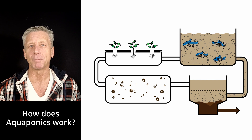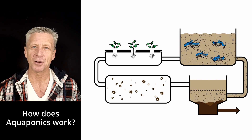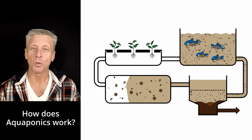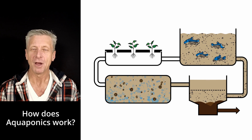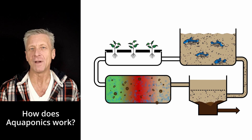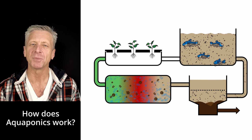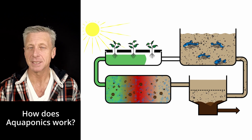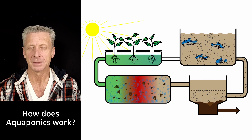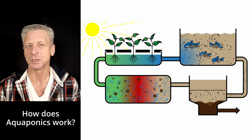Since some of the metabolic by-products of the fish dissolve in water, it is also necessary to clean the water biologically. To achieve this, water is pumped to an aerated biofilter where beneficial bacteria convert harmful substances to valuable nutrients. The nutrient-enriched water is then pumped to the plant module, where the root system of the plants absorbs the nutrients from the water. The cleaned water is recycled back to the fish, where the cycle can start once more.